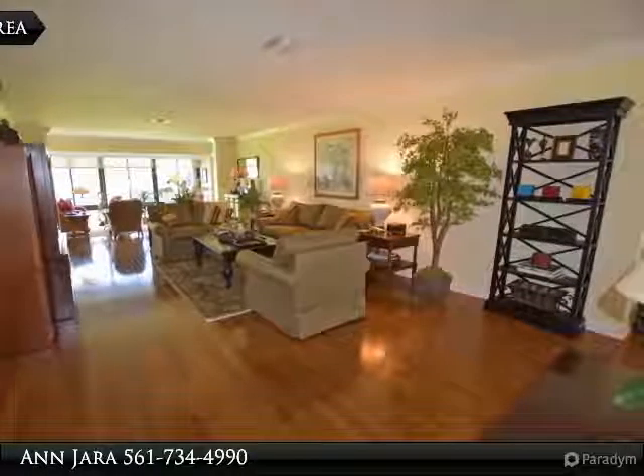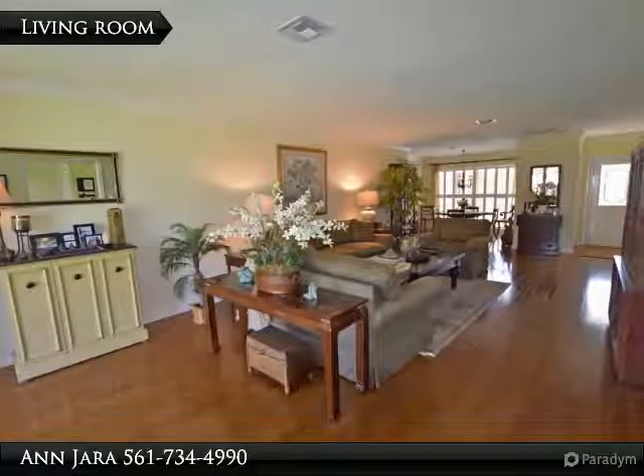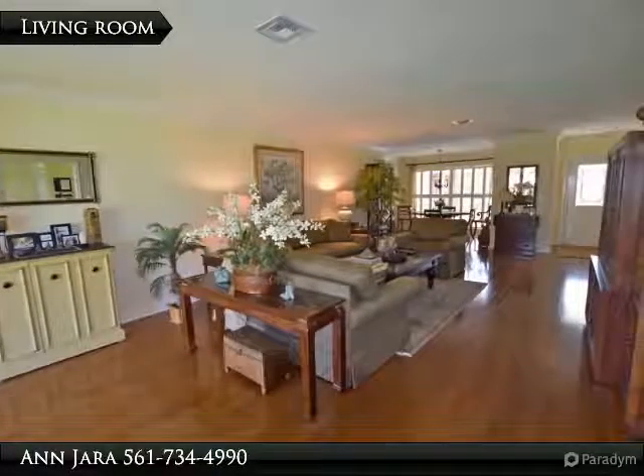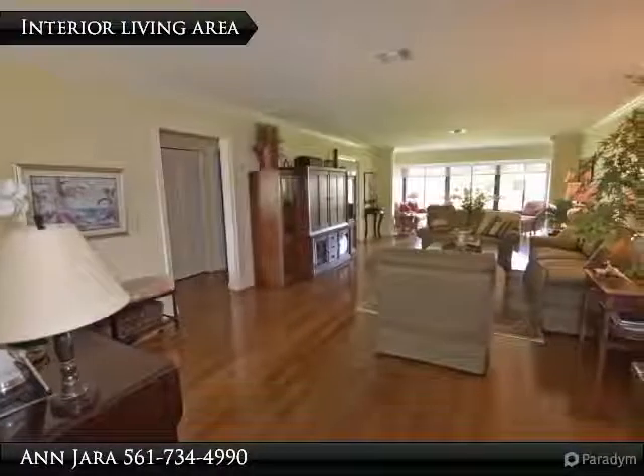Dining area just off kitchen. Kitchen has white cabinetry, beige granite countertop with white tile backsplash, accompanied by white appliances, recessed lighting and a great breakfast nook.